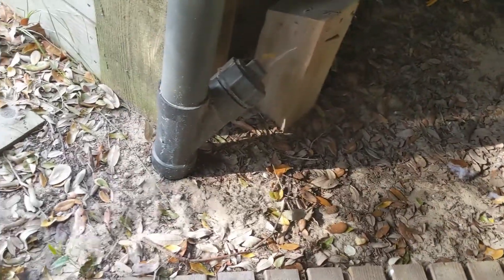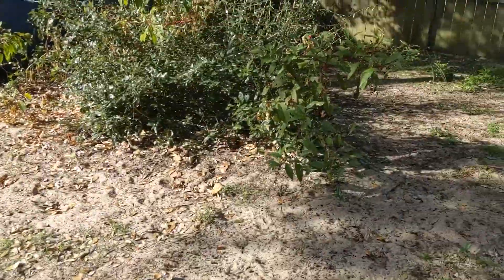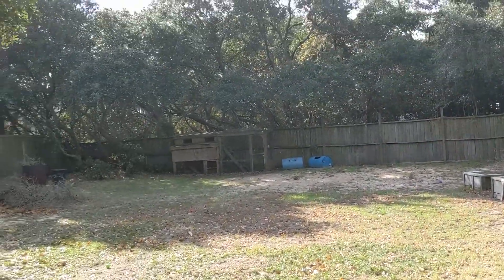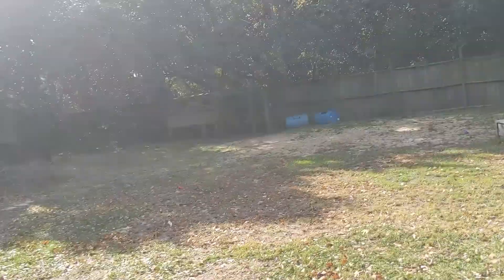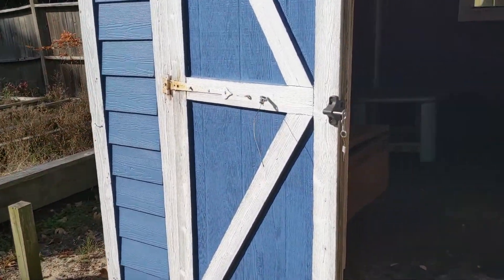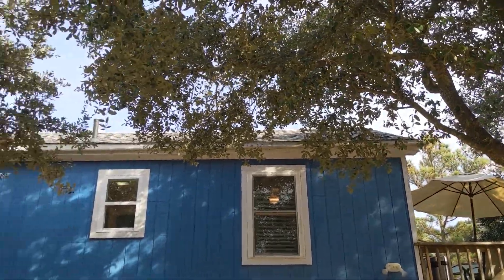The drain field comes down here and goes out that way. I would guess the drain field is right in this area. Looks like you have plenty of room to put a pool in. They did have chickens. There's some gardening and here's your little storage bin and yard shed.